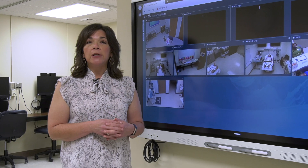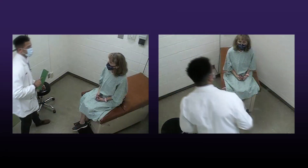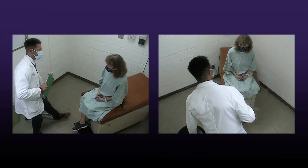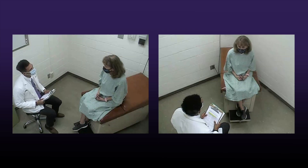The other thing unique to the Clinical Skills Center is, as you can see, we have cameras in all of our different areas so that we can record our activities, and students can view and learn from those recordings.